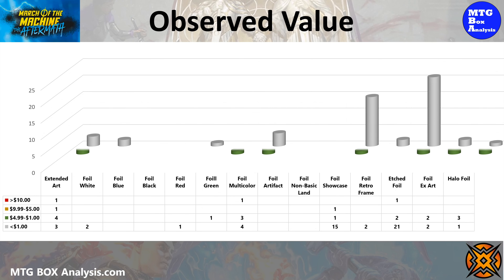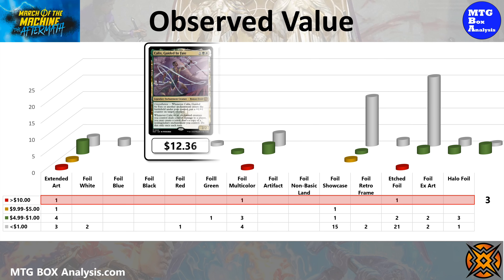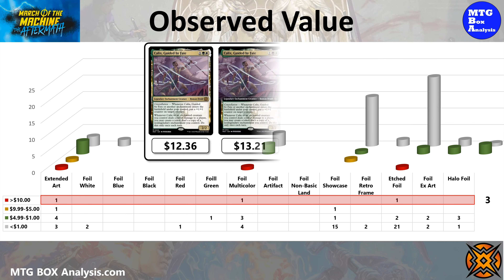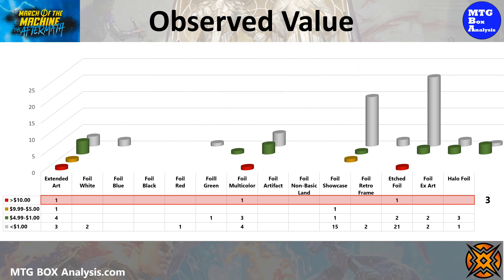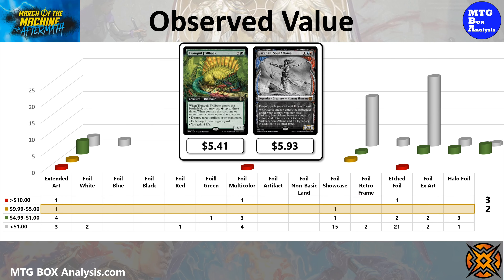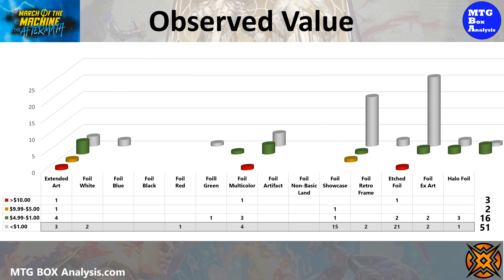Now let's recap the actual observed value that we saw in today's box. We ended up seeing three cards valued over $10: the foil standard frame Calyx, Guided by Fate valued at $12.36, the non-foil extended art Calyx valued at $13.21, and the etched foil Nissa, Resurgent Animus valued at $23.93. We also picked up two cards in the $5 to $10 range plus 16 cards valued between $1 and $5. The other 51 cards in the box are currently valued under a dollar.